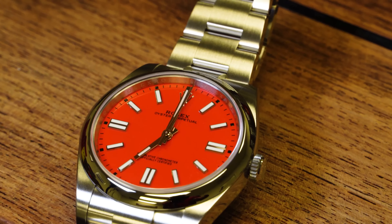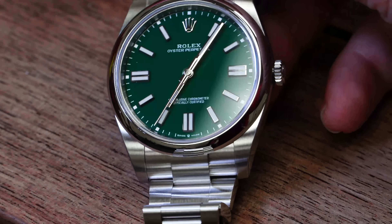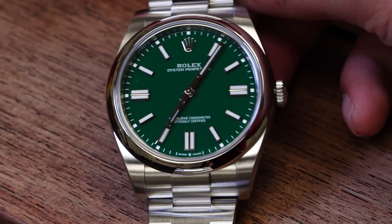Then here you have the steel Oyster Perpetual with the green dial. I always love green — you know my company colors are green — so there are a lot of occasions I'd wear it with that.